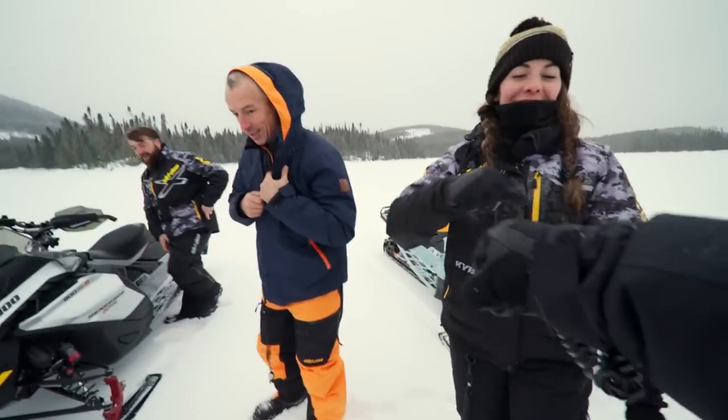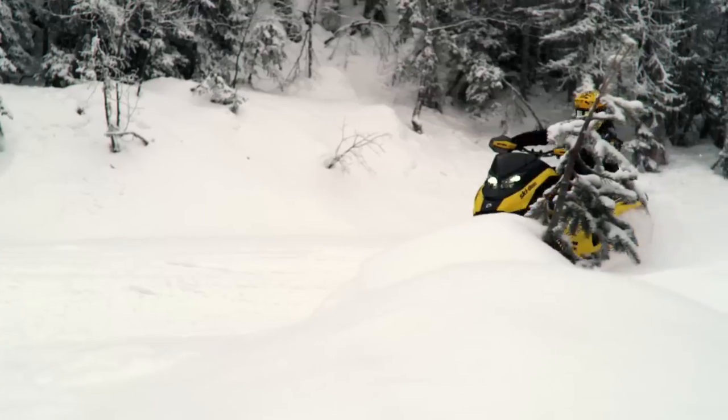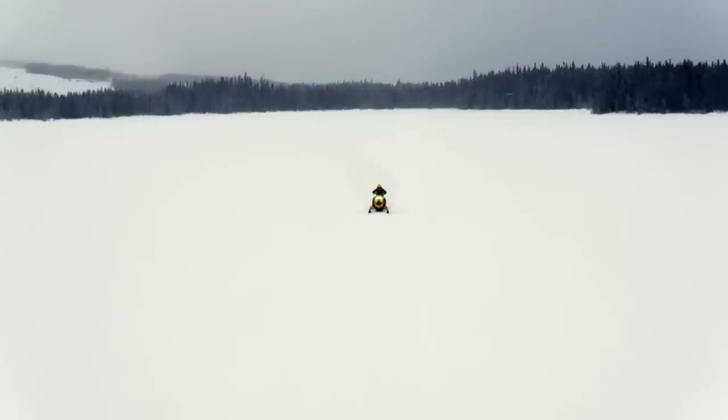But when the competition heats up, you can ride with confidence knowing the water injection system will deliver the maximum 180 horsepower of Rotax engine performance as the rest fade into your snow dust.